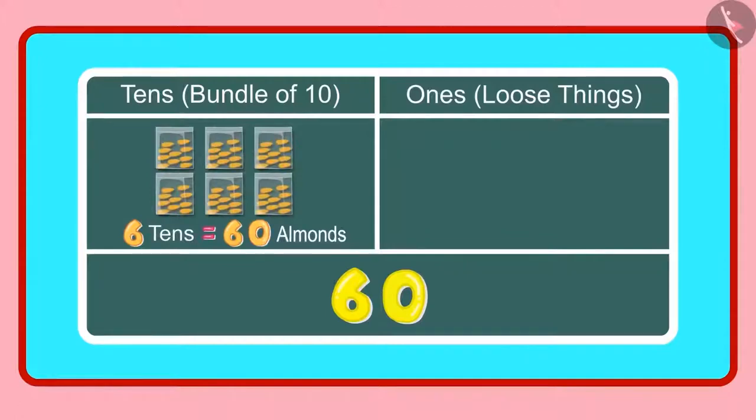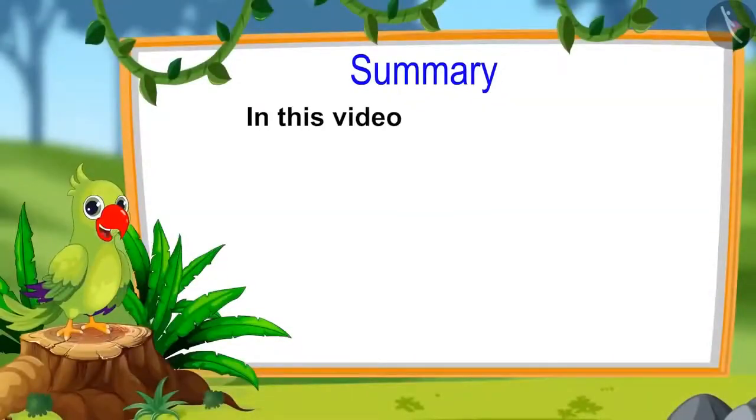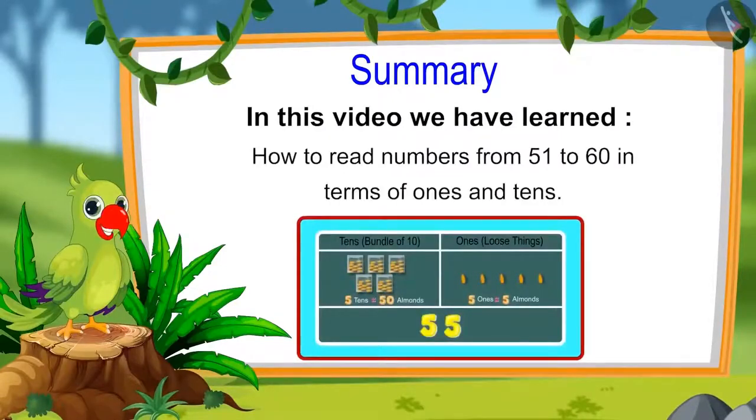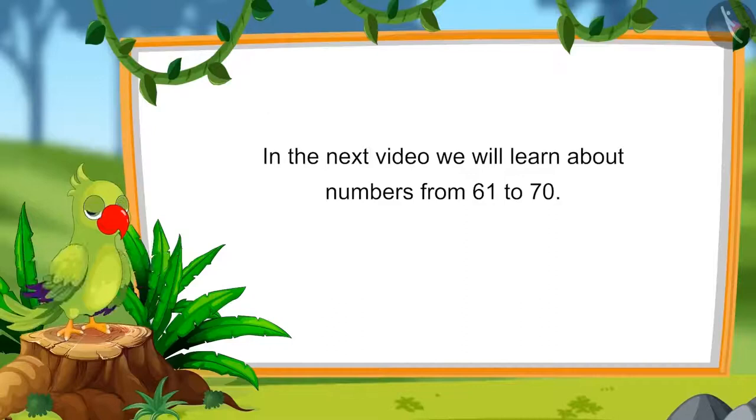Is this right mummy? Yes Chotu, you are right. So children, that is all for today. In this video, we have learnt about numbers from 51 to 60 and how to read these numbers in terms of 1s and 10s. In the next video, we will learn about numbers from 61 to 70. Until then, bye children.